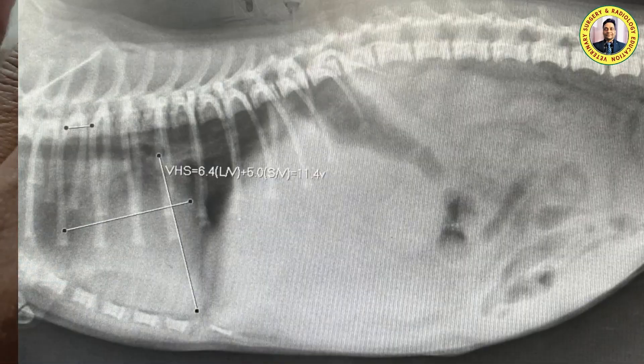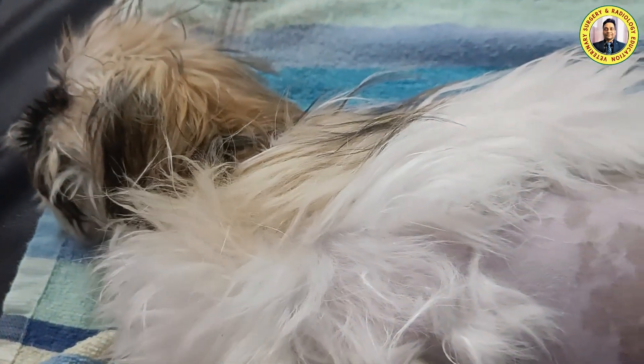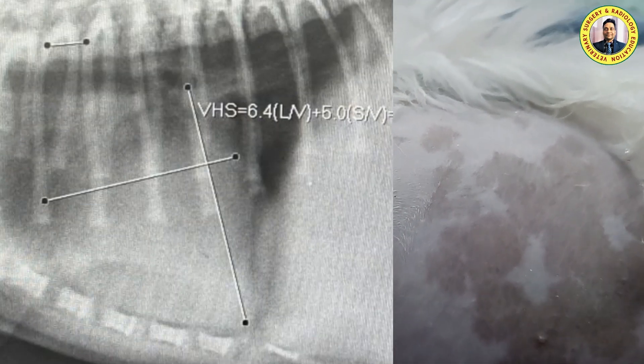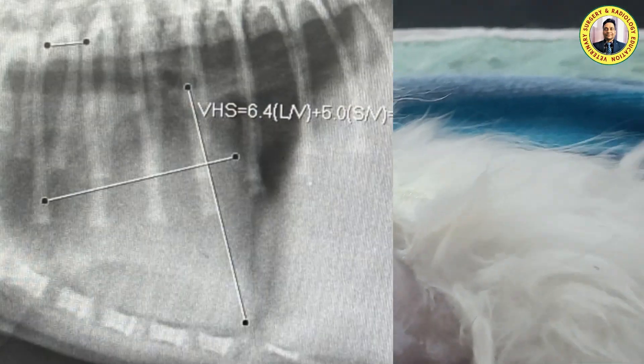We have taken a radiograph of the abdomen. From the radiograph it was confirmed that this distension is because of the presence of fluid — almost a ground glass appearance of the abdomen was seen. This animal also has difficulty in respiration. On thoracic radiography we found a collection of fluid in the cranial lung lobe; an air bronchogram was seen, suggestive of pulmonary edema.